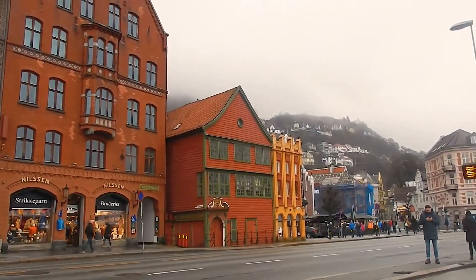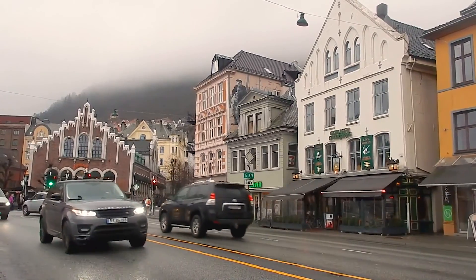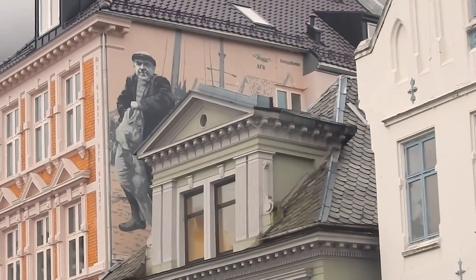The red building on the corner is the Hanseatic Museum, which tells you the story of the German merchants that lived in Bergen around the 14th century until the end of the 18th century, and it's one of the best preserved timber buildings in Bergen. Bergen has two ports: one called Zacharias Bryggen, which is where the ferries depart, and the other one called Nøstepunden.